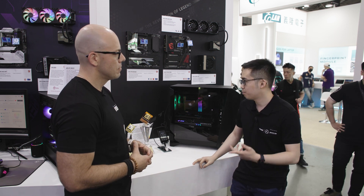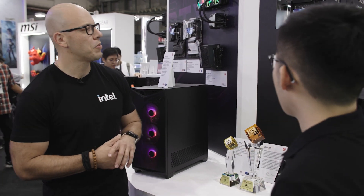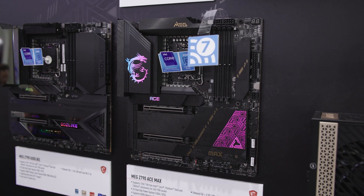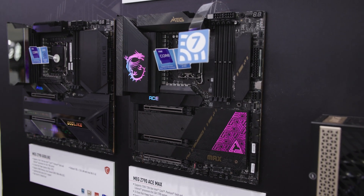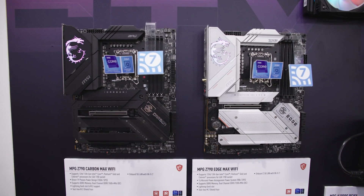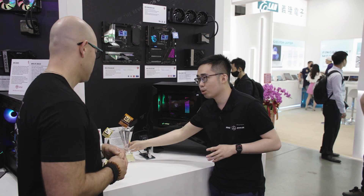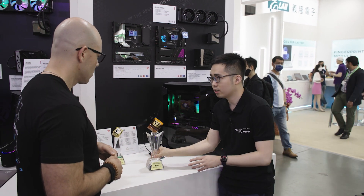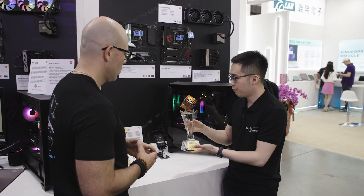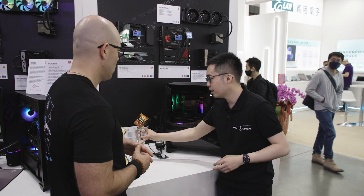I'm a part of marketing for our motherboard series. So we have three main series: our MEG, MPG, and then the MAG at the back. What I'd like to first show off is our MEG Z790 motherboard. This year from Computex, we have our best choice award — this is our product of the year, given from Computex. This is one of the most prestigious awards we can have at this event, and we're very proud to show it off.